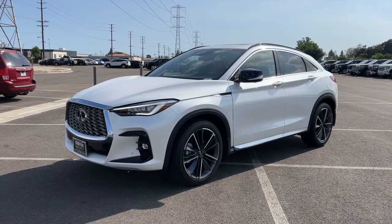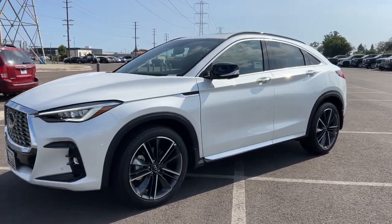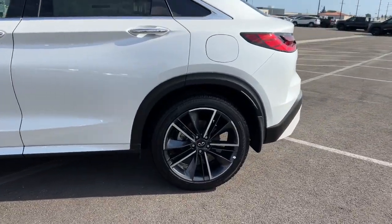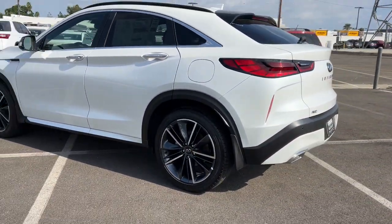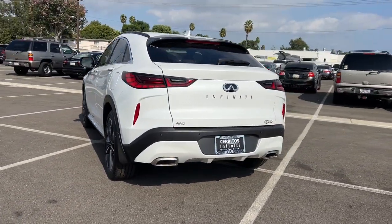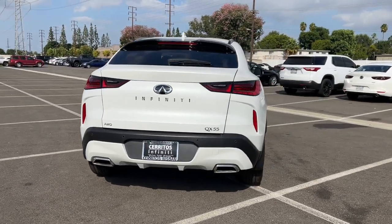Introducing the 2023 Infiniti QX55. Make a bold style statement in this elegant QX55. Its sleek, swooping profile captivates your imagination, while its premium luxury and innovative engineering give you the ride of your dreams.